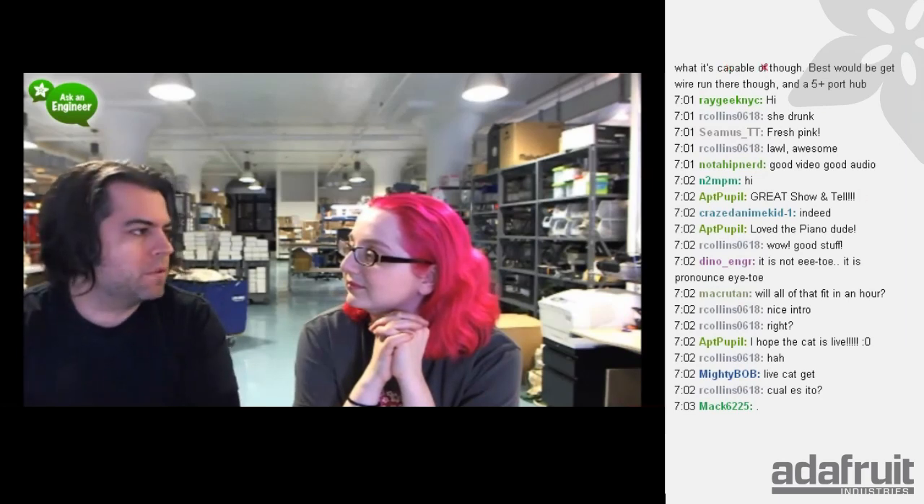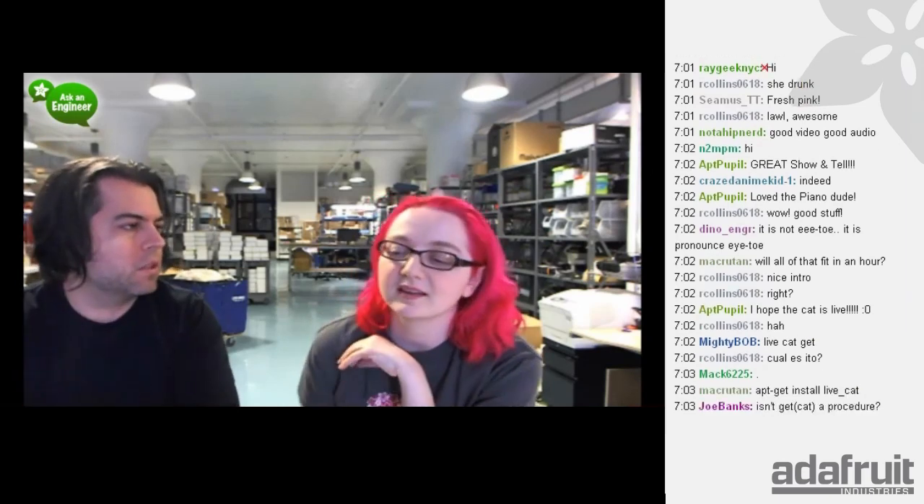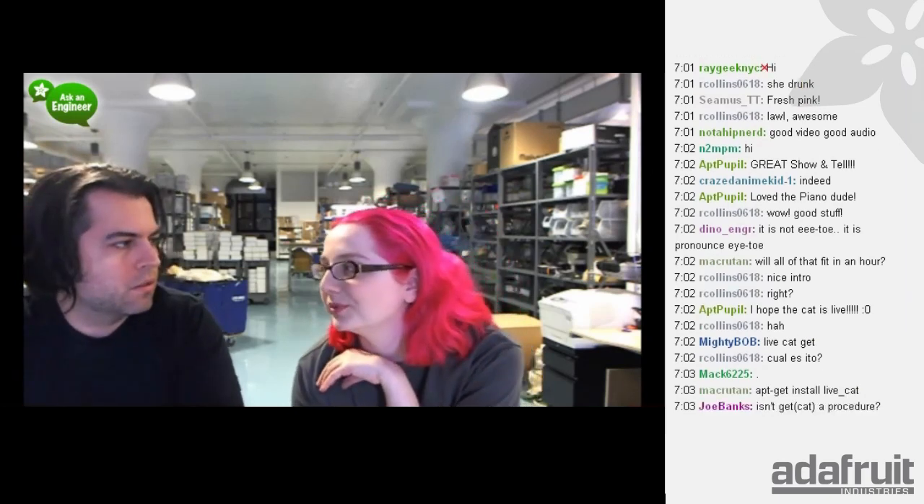For everyone who is new to the show or just tuning in — every single week at 9:30, right before Ask an Engineer, we have the Show and Tell. Show and Tell has taken on a life of its own. We could just do the Show and Tell, but we do both, so you get an hour and a half of pure awesome.